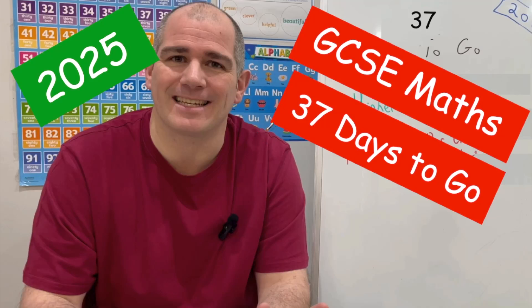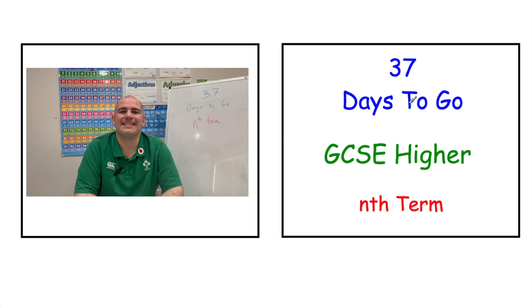Welcome to this Corp Mavs 100 Days to Go Revision Session 2025. There's 37 days to go into your first GCSE Mavs exam. Keep up the hard work, you've done phenomenally well. If you're preparing for GCSE Higher Mavs, today we're going to be looking at the nth term.